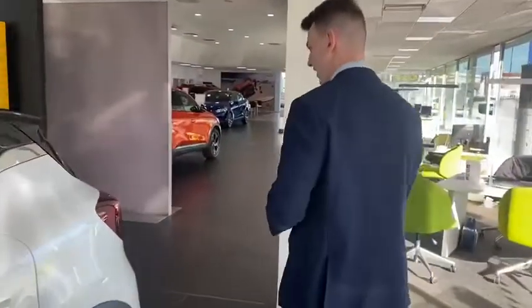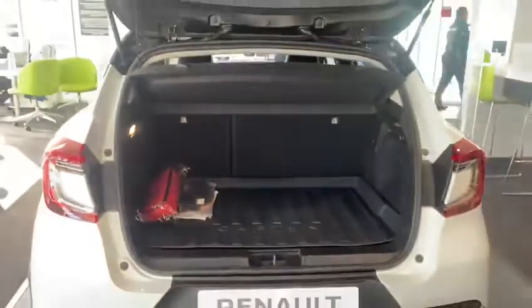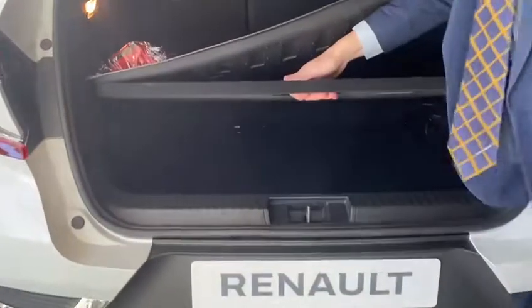Taking it round to the rear of the car, have a look at the boot — it's a nice big boot on the Captur with a 60-40 split fold in the back. This one comes with accessories: door sill protectors, premium mats, and a boot liner. There's also a bit of space under the boot floor for valuables, and it all comes out as one piece.